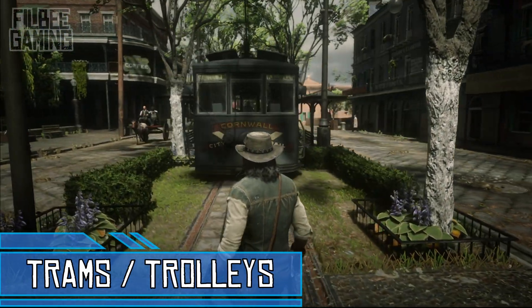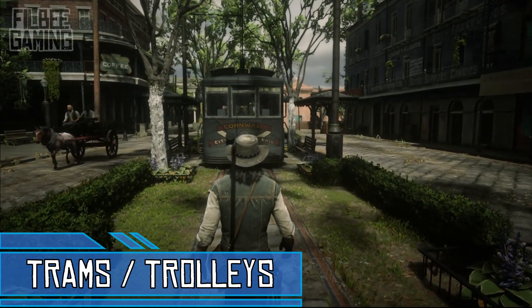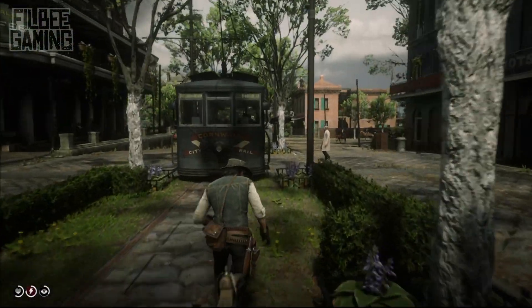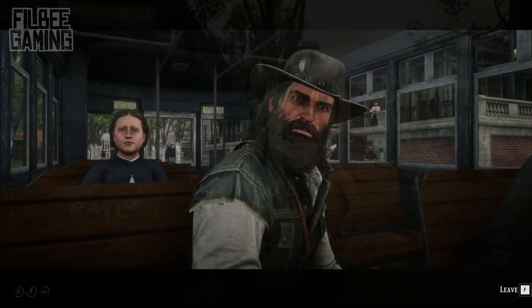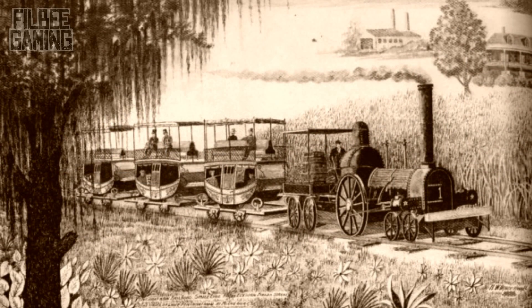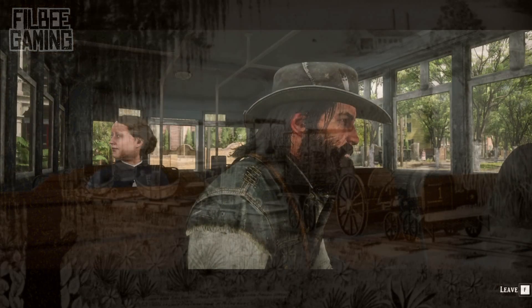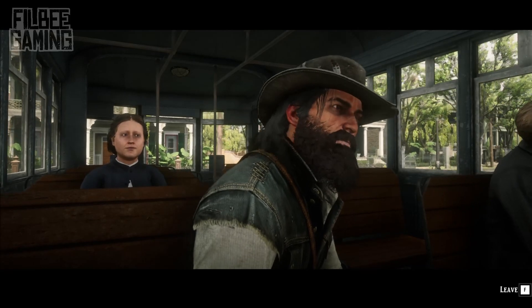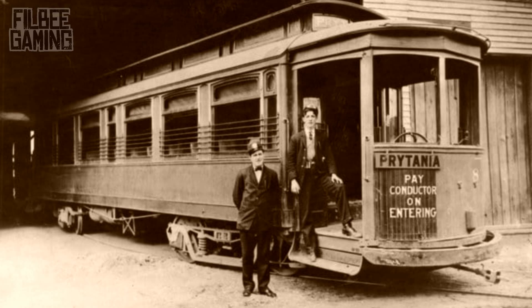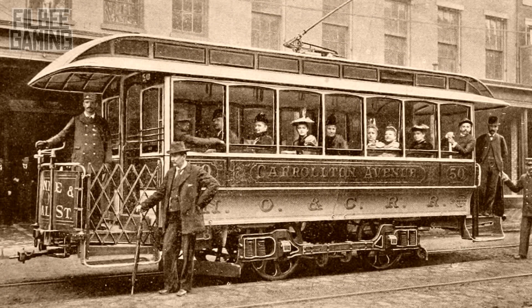The tram or trolley in Saint Denis allowed passengers to travel throughout the city without needing to walk or ride their horse, providing more convenience. Most players will know of this from the Urban Pleasure mission during Chapter 4 of the game. In April of 1831 the Pontchartrain Railroad Company established the first rail service in New Orleans. Although they were originally pulled by horses as engines hadn't arrived from England just yet, it was only around a year or so before they became motorized. This traveling system is still used in New Orleans today.